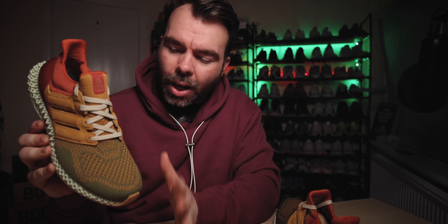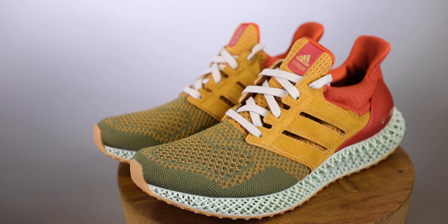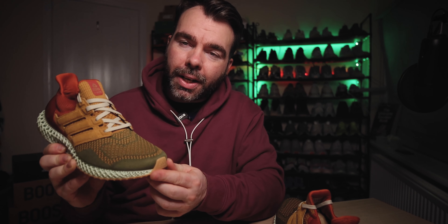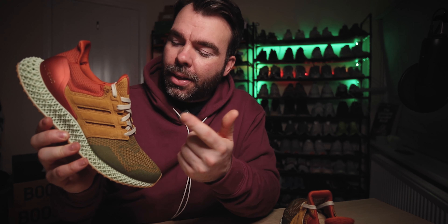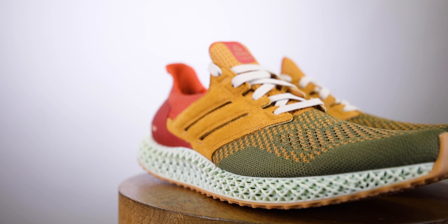On top of the shoe it is the 1.0 Ultra Boost Primeknit design, and you've got this really nice olive green colorway all the way around the toe box, with a tan orange pattern woven into it — really nice, and it fits well with the gum undersole which I'll go over later. Moving back into the cage area: the majority of the upper is modelled on the original Ultra Boost, which had a cage made out of plastic. This one doesn't — it's made out of really nice, quite soft suede.